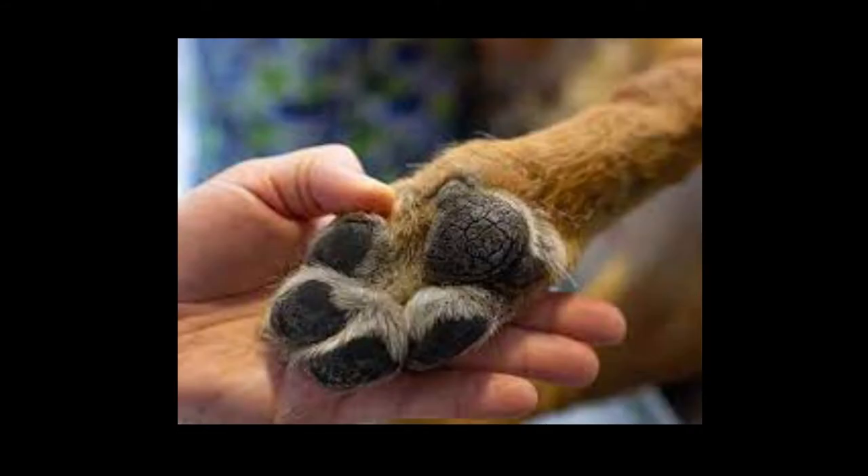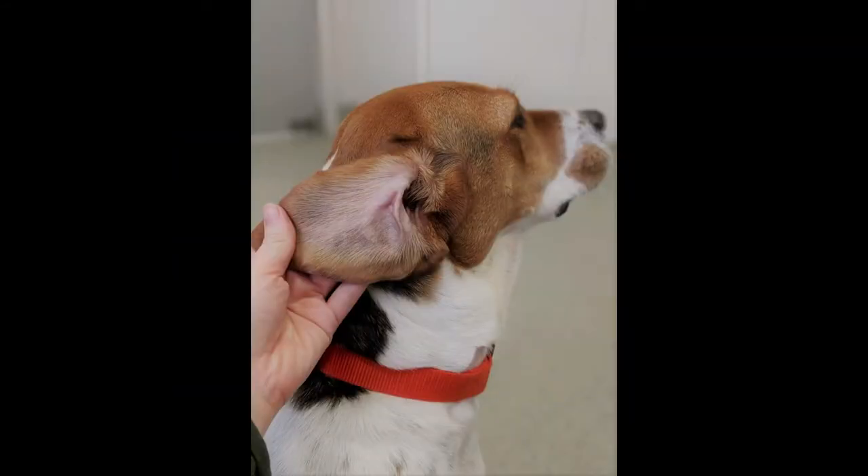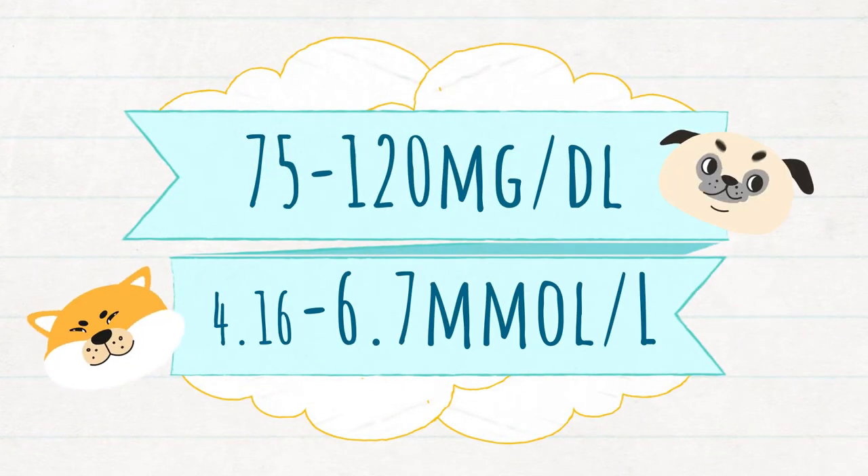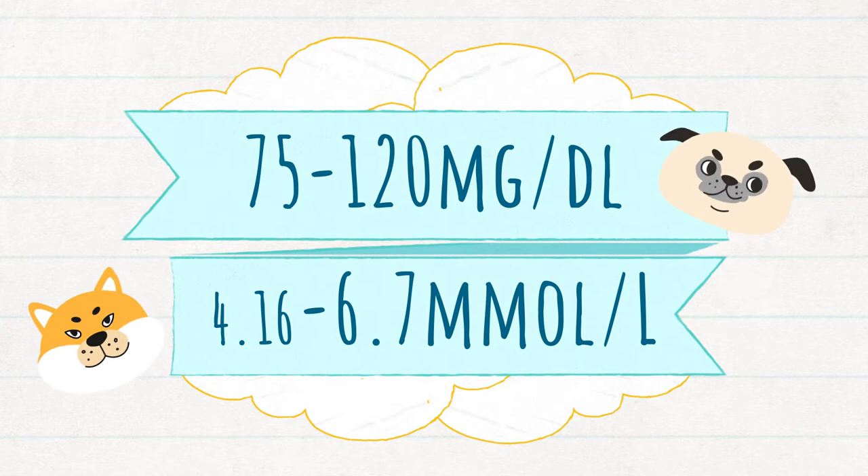In order to test for petabetes, you can actually use a standard glucometer. Testing sites can be found on the paw, the inner ear, and even the inner lip. A healthy dog can have a glucose level ranging from 75 mg/dL to 120 mg/dL, or 4.16 to 6.7 mmol/L. For a complete video tutorial on this procedure, check out the AAHA link in the show notes.